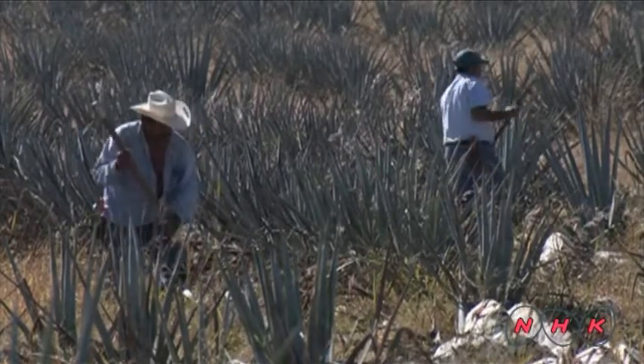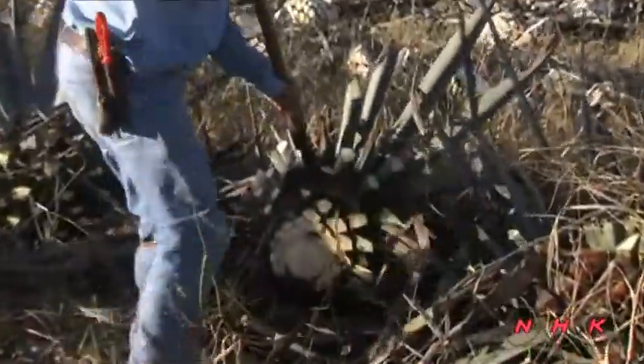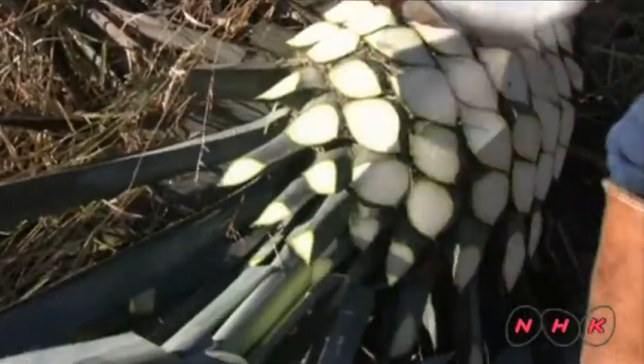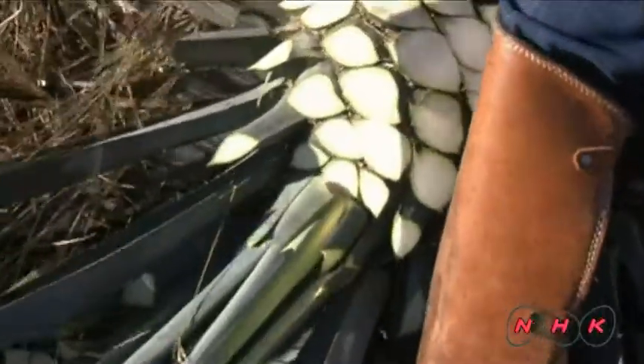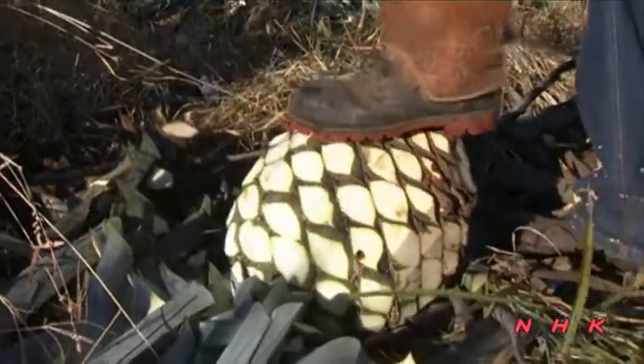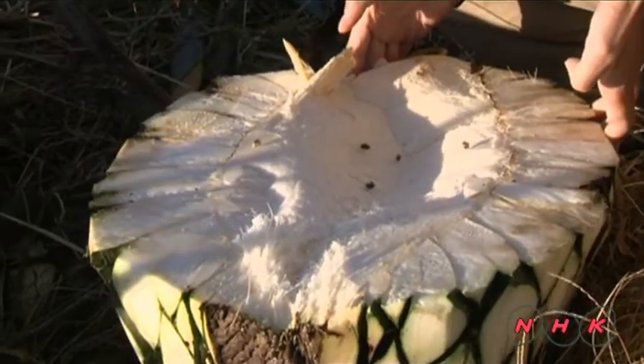Agaves can be harvested seven to eight years after they were planted. First, the leaves are trimmed with a shovel-shaped cutting tool called a coa. A large pineapple-like core called a piña contains a large amount of starch.